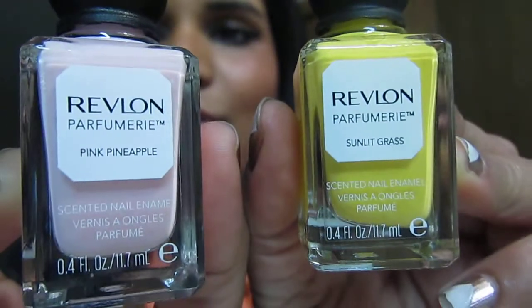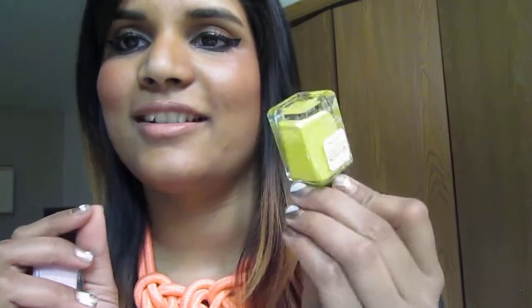They're so cute. I used to have a yellow this color from Sally Hansen when I was in college — it was such a fun summer color. I think I'm going to do a first impressions video on this one, just in case you guys are on the fence about scented nail polish like I was.